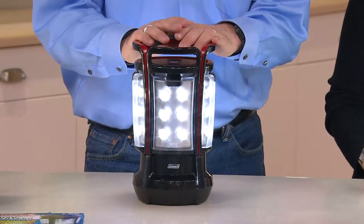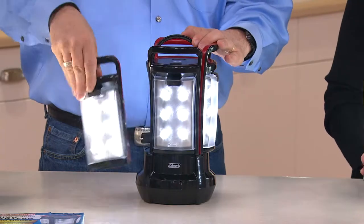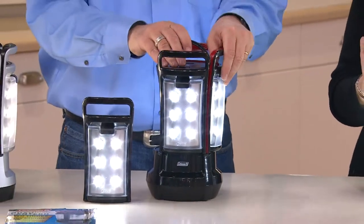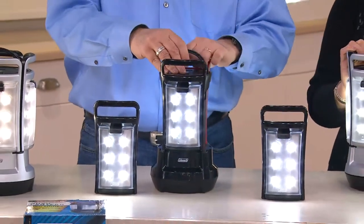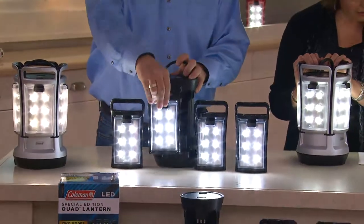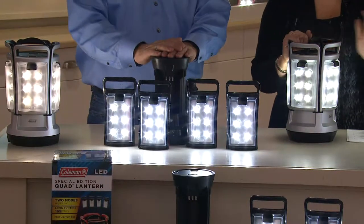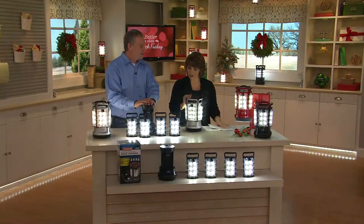A chargeable lantern like this makes so much sense. This was one of our most popular lanterns last season — the one that we've been bringing you and that you've all been loving. This is from Coleman, item number V32298. It's on four payments of EasyPay. We've sold over 60,000 of these, and it's available in black, red, or silver.